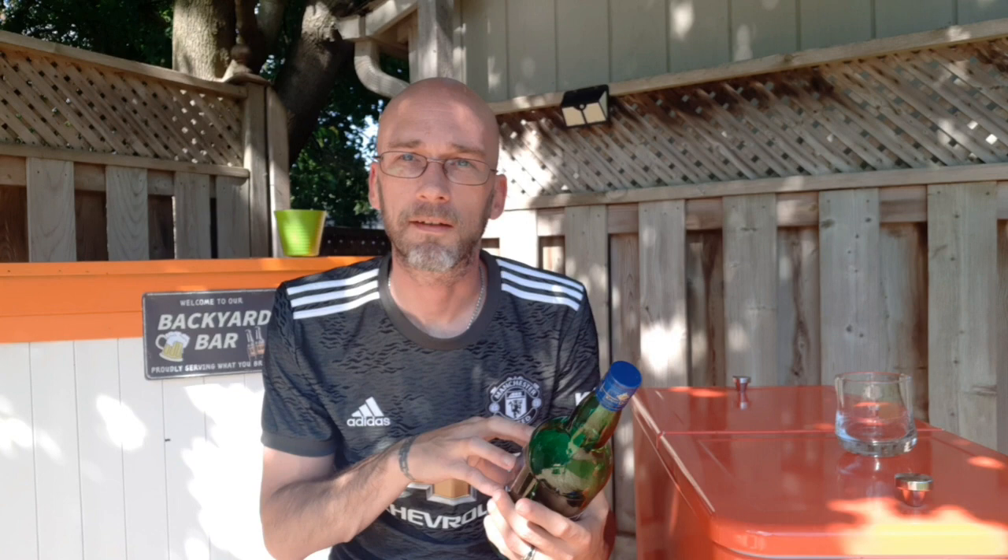King of Queens Blended Scotch has no age statement. It's bottled at 40% ABV and a 1-liter bottle is $15 US at duty free. I believe the name has a tie to Mary Queen of Scots — it has to do with her parents. I believe the blend may have been commissioned by her father for her mother, and she supposedly brought it with her when she fled. They also have a 12-year single malt and an 18-year single malt. This is just the blended Scotch whiskey with no age statement, but my understanding is it was aged 3 years.